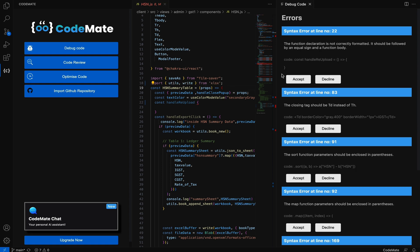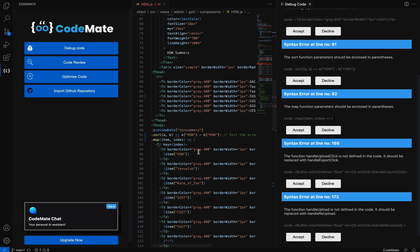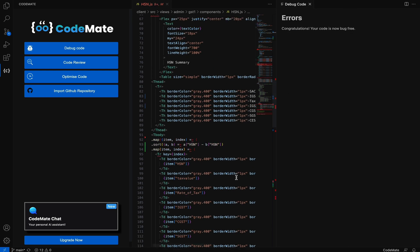With just one more click, you can instantly fix any type of error, whether it's logical, syntax, or runtime related. And with just one more click, you can fix all your reported errors.